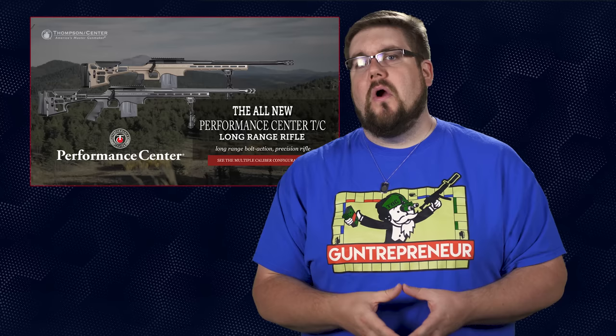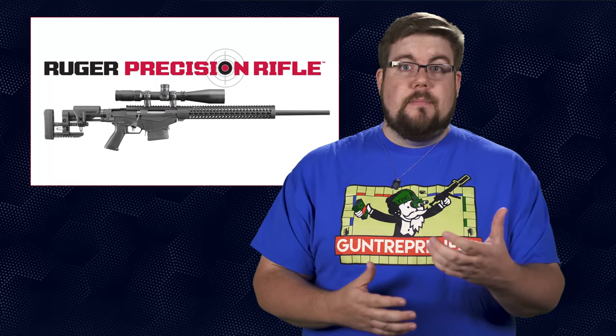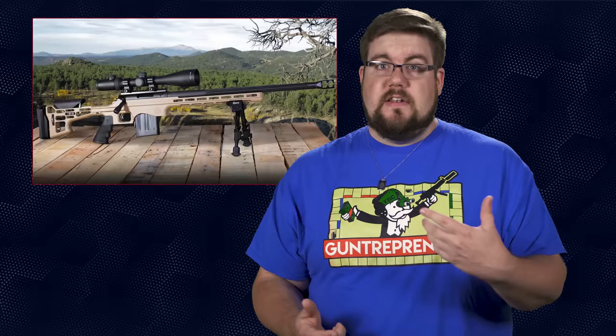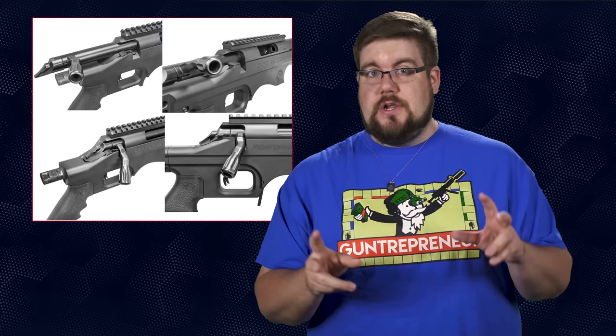The other rifle, the Performance Center TCLRR or long range rifle, is another shot across the bow of Ruger. This one is intended to be direct competition for the Ruger Precision Rifle, which has become incredibly popular because of its jam-packed feature set and affordability. The TC is very similar. Back to front, it has a fancy aluminum adjustable stock, a Hogue grip, a chassis that features M-LOK attachment points all over, and of course a TC Performance Center barreled action. This is the same Performance Center you're used to hearing about from Smith & Wesson because they are owned by the same company.